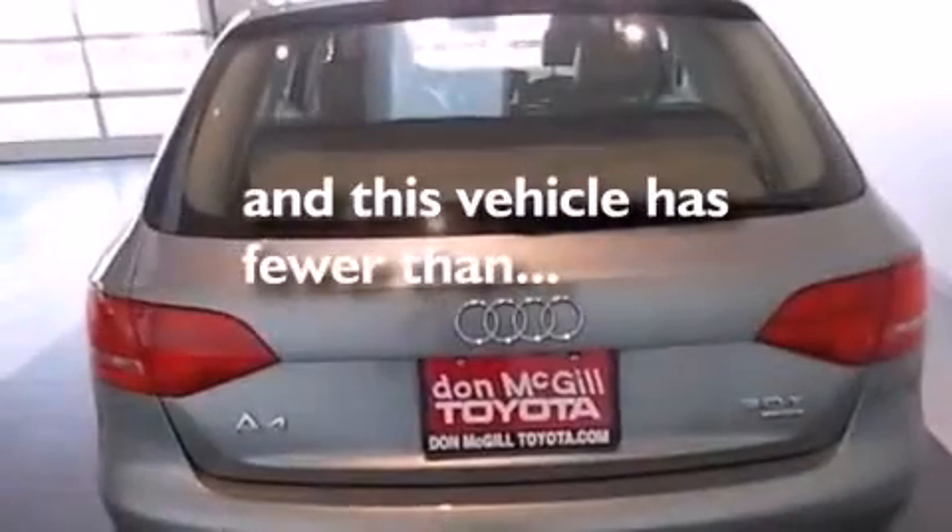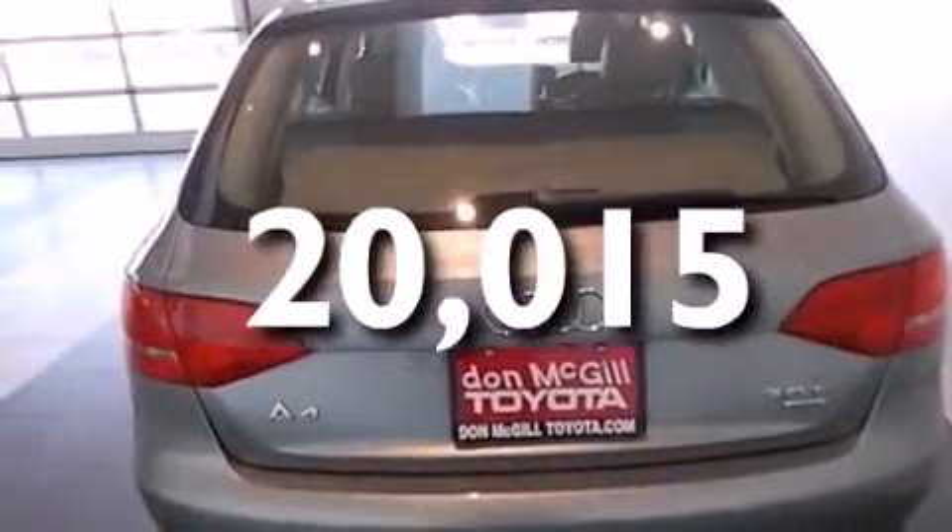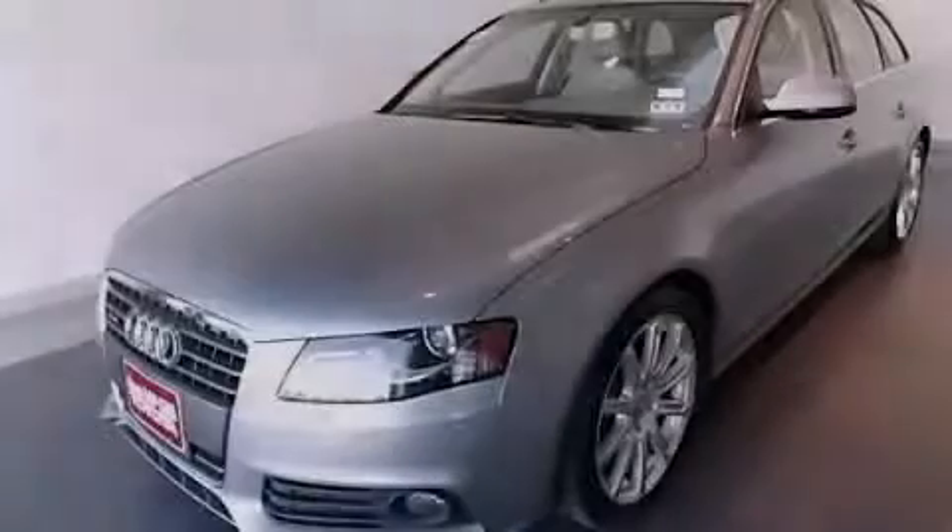This vehicle has less than 21,000 miles. Call now to find out how you can own this breathtaking automobile.